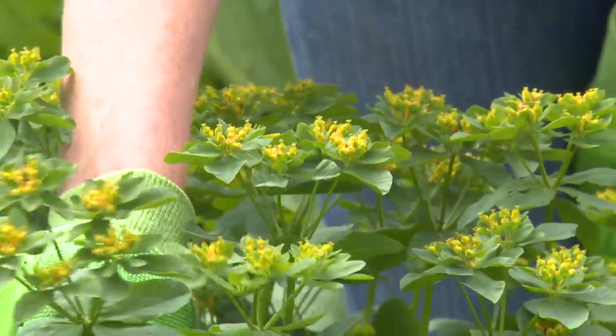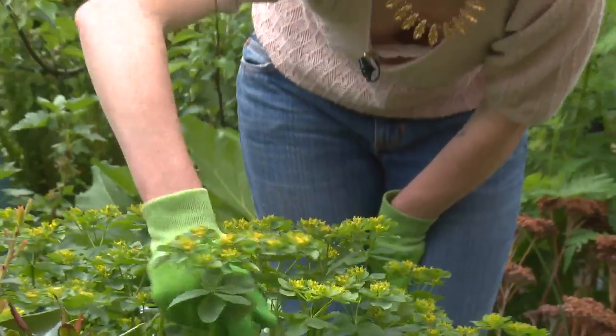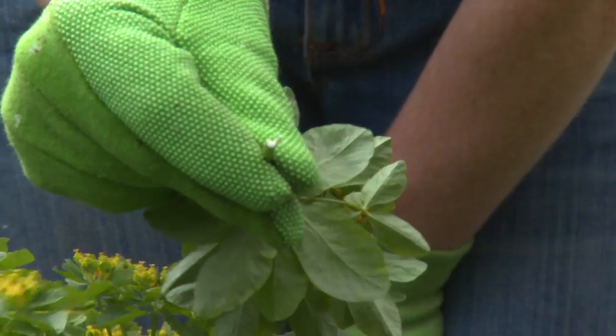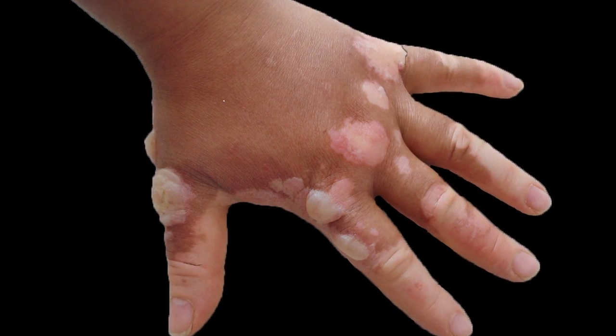Plants that can irritate the skin are a more common cause of hand eczema. For instance, this euphorbia has a sap which is particularly irritating. The sap reacts with sunlight, which causes the skin to become hypersensitive to ultraviolet light. This is known as phytophotodermatitis.